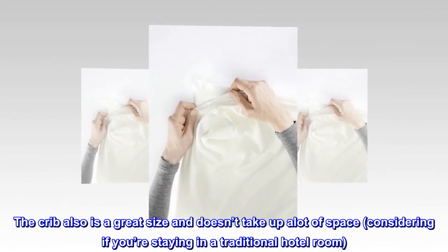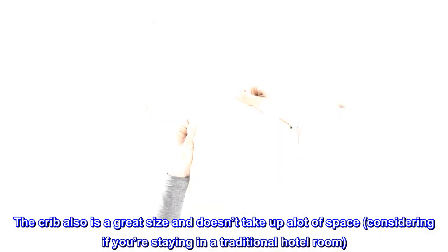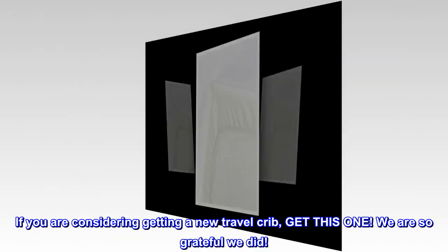The crib also is a great size and doesn't take up a lot of space, considering if you're staying in a traditional hotel room. If you are considering getting a new travel crib, get this one — we are so grateful we did.